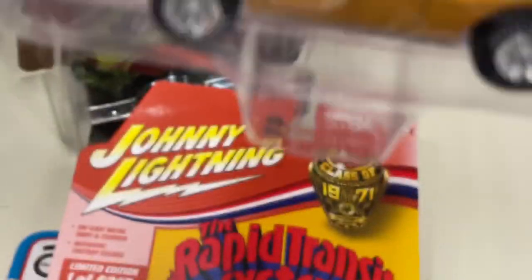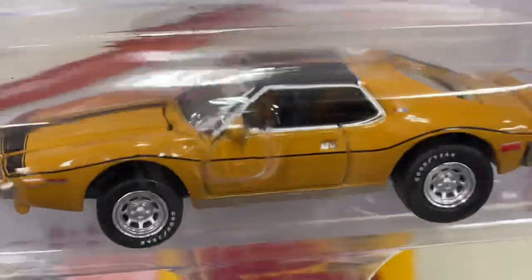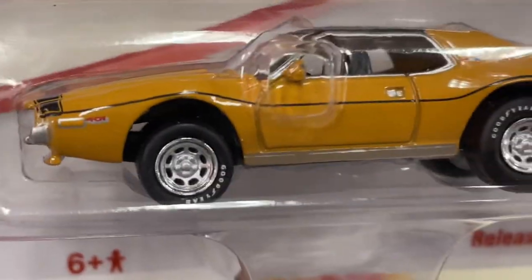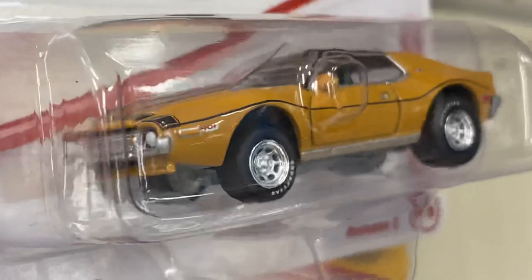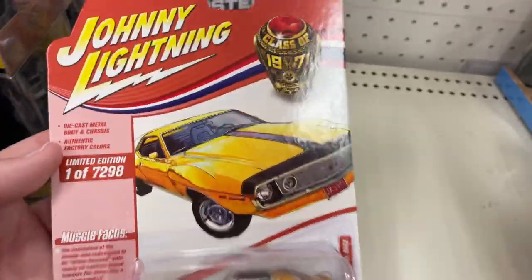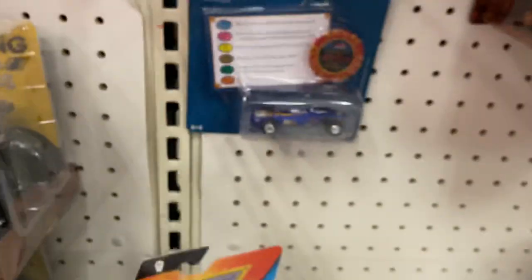Check this out — AMC Javelin AMX. Wow, that's a rare car, kind of a rare car in real life, you know. I never see any driving around. These have really cool cards. Looks like they only have these two, and this Johnny Lightning down here.